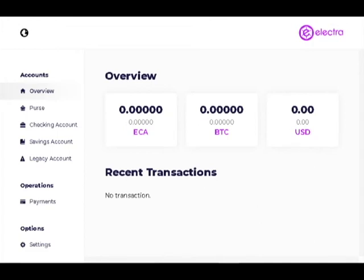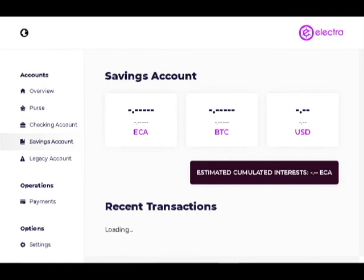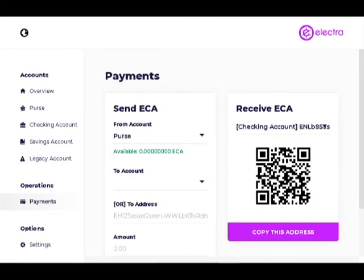Congratulations, your new Electra desktop wallet is ready to use. This concludes part 1 on how to install and set up your new Electra desktop wallet. In part 2 we will learn how to use it, as well as about all its advanced features.